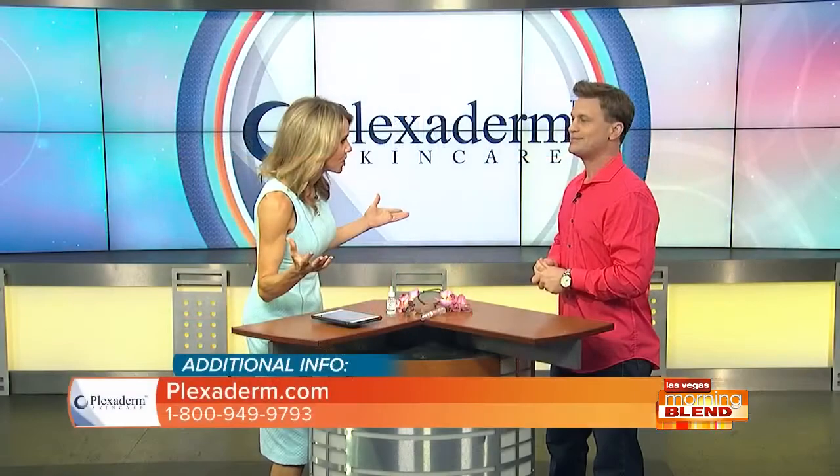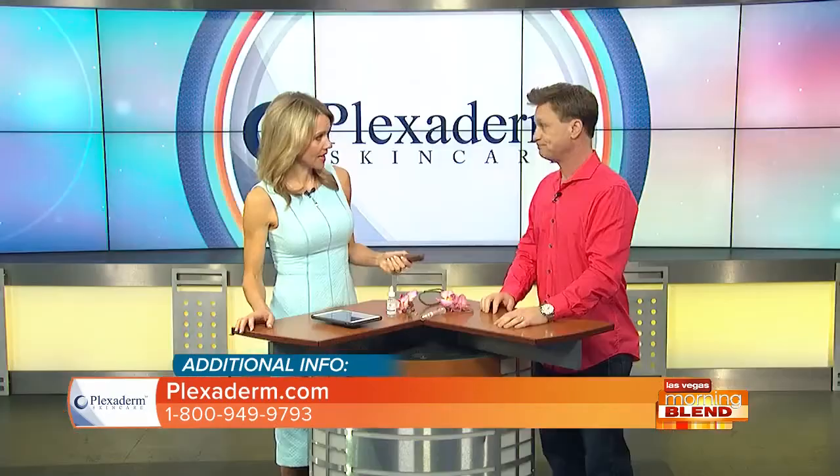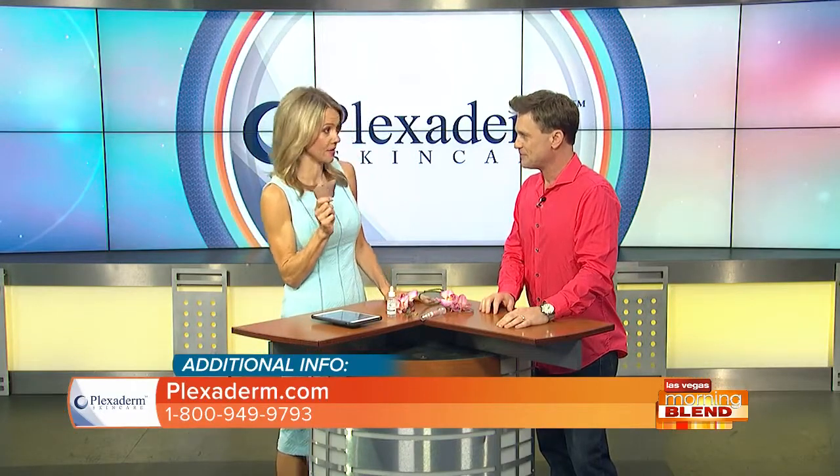Some people have it worse genetically and can get it at an earlier age. But as you get older, these things happen because of the degradation of your collagen, which is responsible for the elasticity in your skin. It affects us all in all of those areas, and that's why we created Plexiderm. What is the main ingredient that is making these results happen?